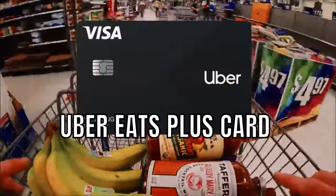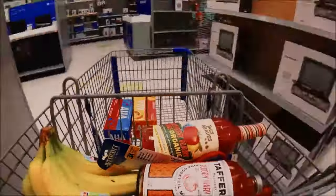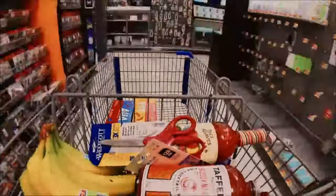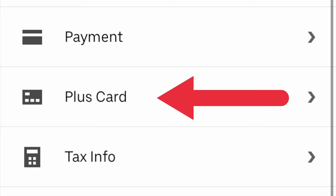That brings me to my next tip: get the Uber Eats Plus card. This card is a physical card that you get in the mail and you use it to pay for the customer's groceries during shop-and-pay orders like the ones I just showed you. So make sure you sign up for it and activate it in your app.